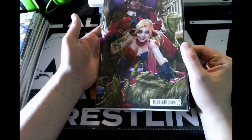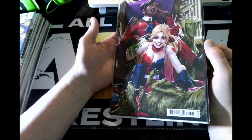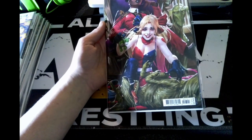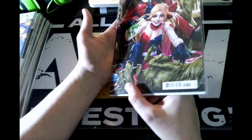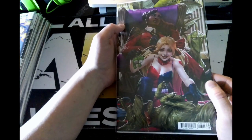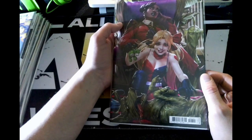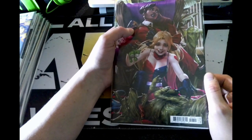Next up, this is Harley Quinn issue seven with the Barrett cover. This looks pretty sweet — at first I thought this was Beast Boy, but further examination shows it's basically a plant-like dog, which still looks pretty cool. I like the way Harley is dressed, and I believe the other character's name is the Gardener.